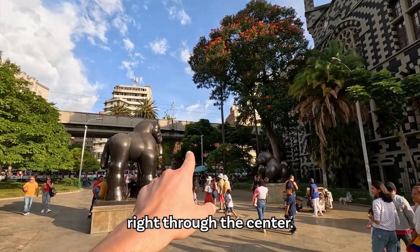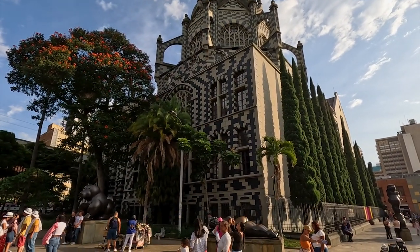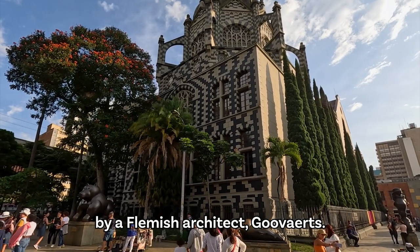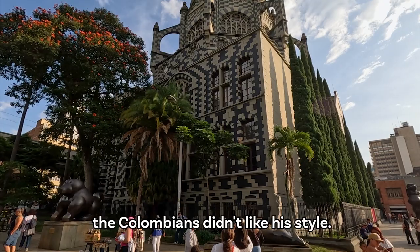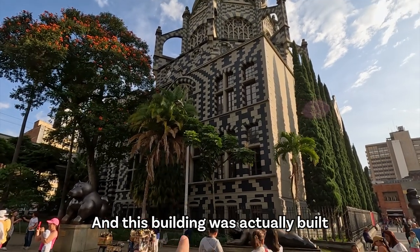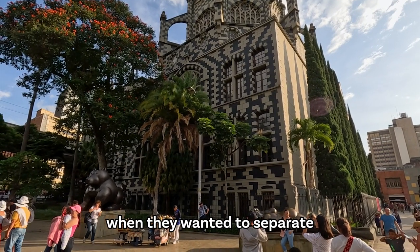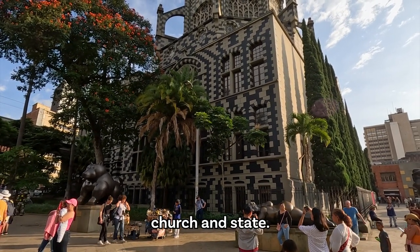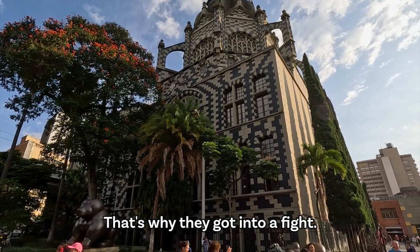Up there we have the metro running right through the center, and this is a pretty interesting building. It was actually built by a Flemish architect, Govarts, but apparently the Colombians didn't like his style. This building was actually built as the governor's house when they wanted to separate church and state, so people didn't like that it looked like a church - that's why they got into a fight.